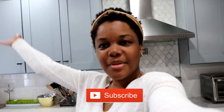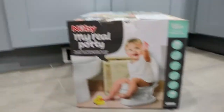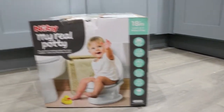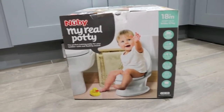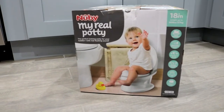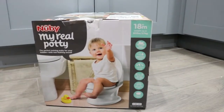Hey guys, welcome back to another vlog. This is going to be an interesting one because something came yesterday and I'm a little excited but also a little nervous about it. Let me show you guys what came — it's Nariah's potty! She dragged it in here from the living room. We are about to start potty training Nariah. This is her potty from Nuby, 'My Real Potty.' It's like a little mini toilet.